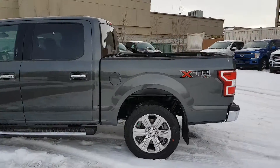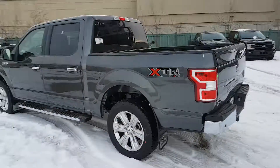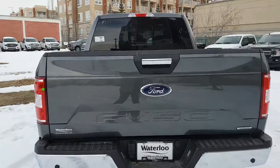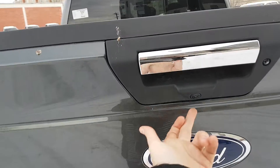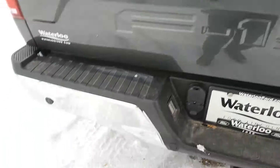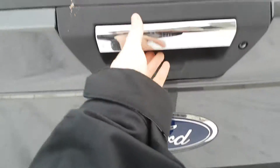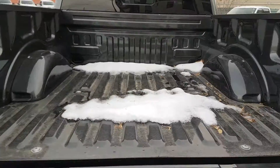Heading around to the back end of this truck, it is a five and a half foot box. You can see the F-150 embossed across the back of the tailgate. You have your reverse camera located here, reverse sensors in your back bumper, and you have that trailer tow package as well.